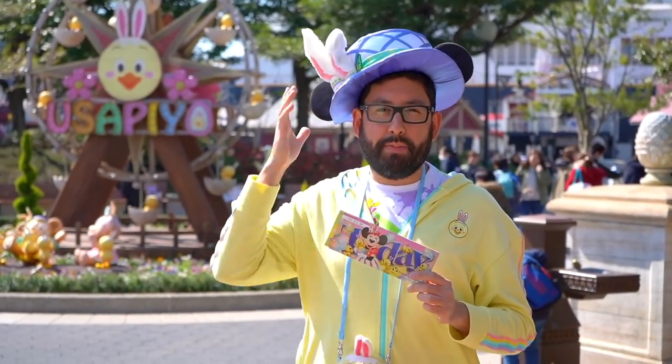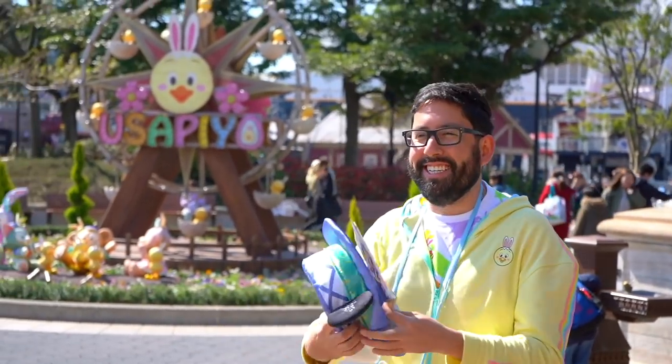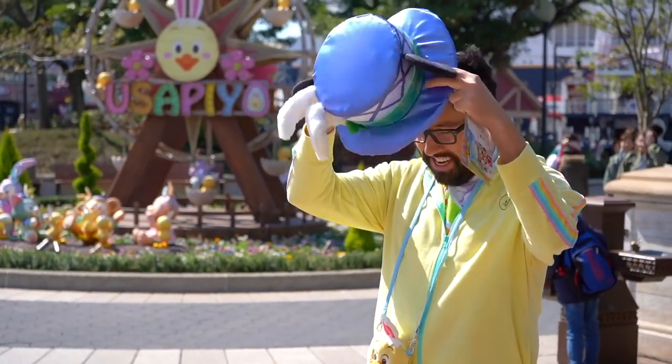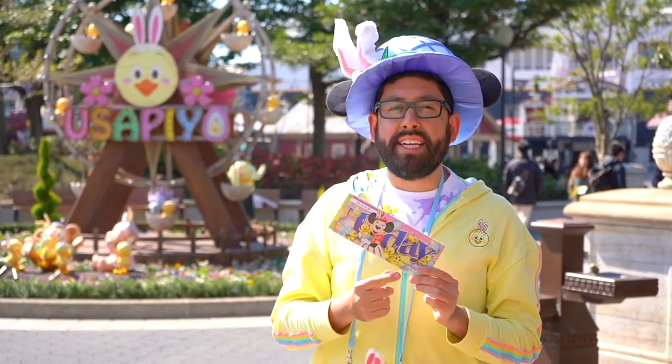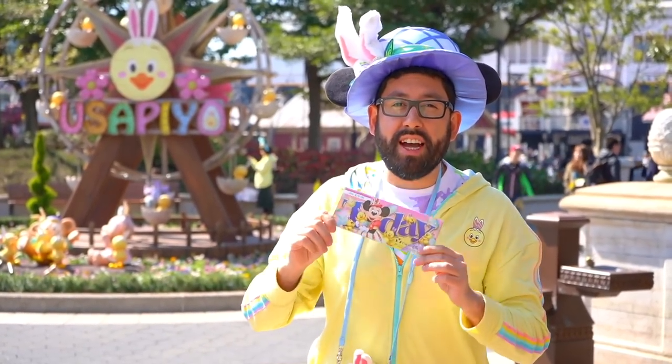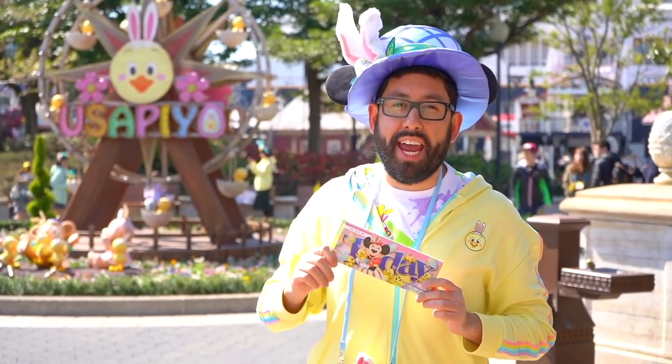Hey folks, it's Chris from TDR Explorer. Today I'm going to take you through the Today Guide to show you what is new here at Tokyo DisneySea for the month of April.